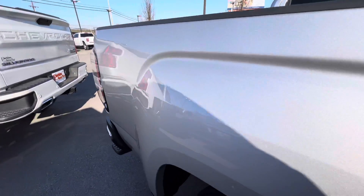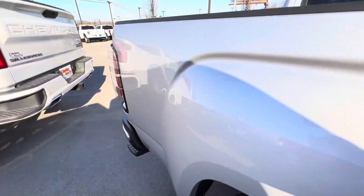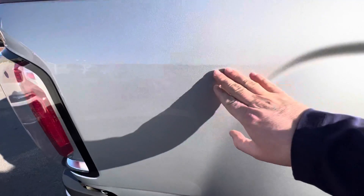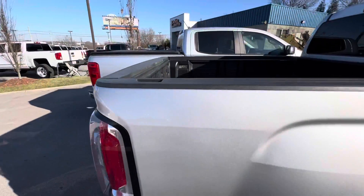Coming down the back side, the vehicle is still in fantastic shape. Another good look at those tires and wheels. Right here on the very tail end of the fender there are a couple of little nicks, but nothing major — I'm super close and I can still barely see them on camera.